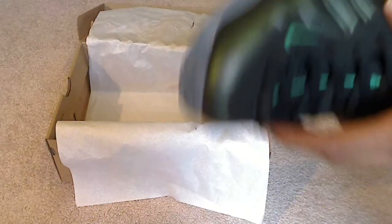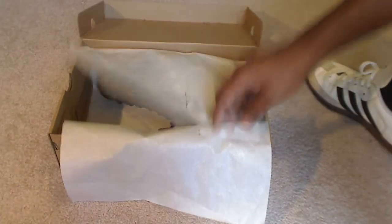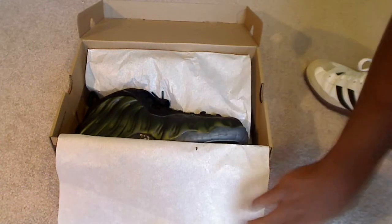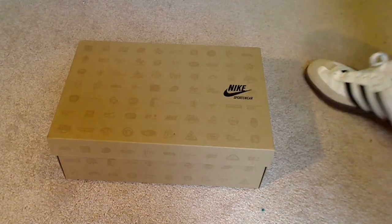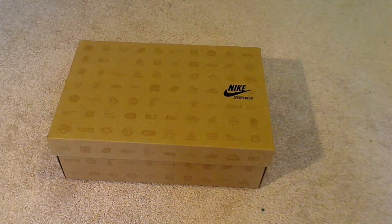It'll go up today and it'll be up for about three days, so that'll give you enough time to bid on it. These shoes are pretty popular so you might want to keep an eye out — they do go quick. Good luck bidding, guys.